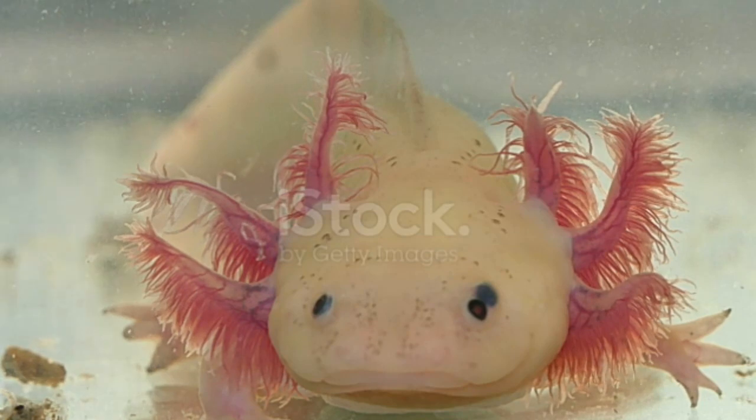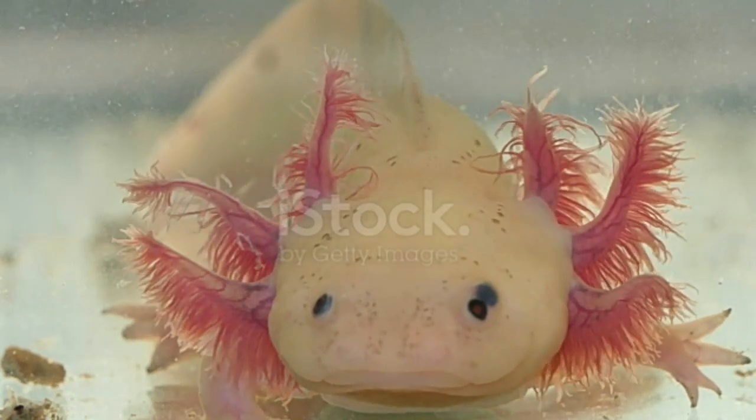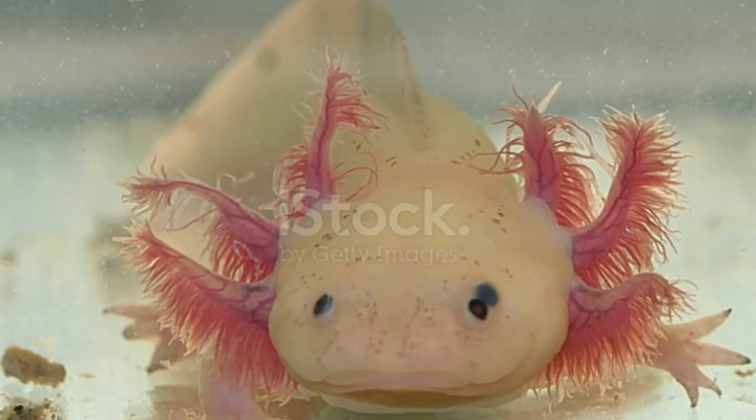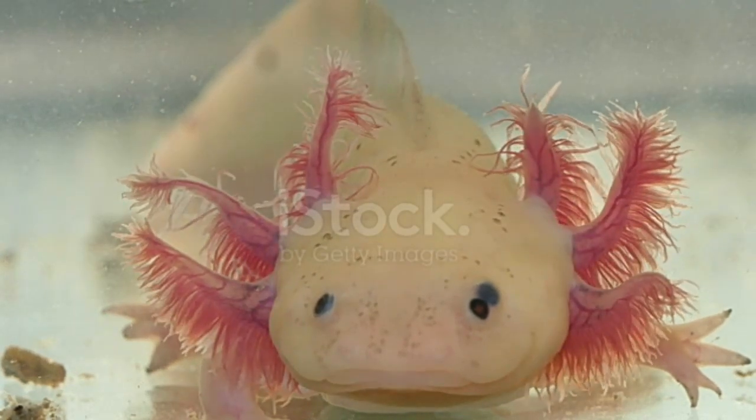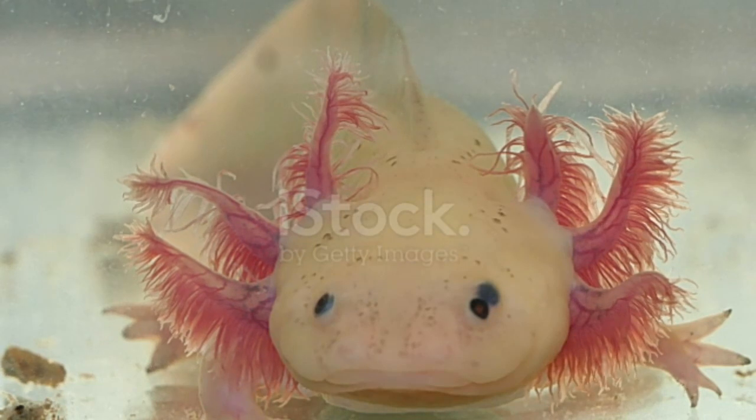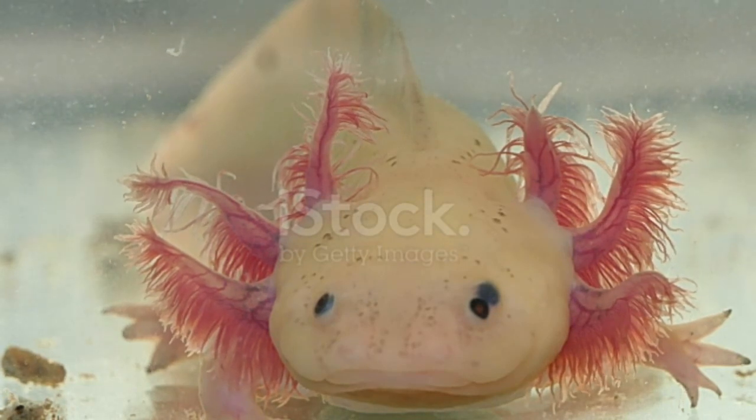The lifespan of salamanders ranges from 5 to 20 years. A salamander with several predators is likely to have a shorter lifespan than a large salamander with a defensive feature such as the ability to release poison from its glands.